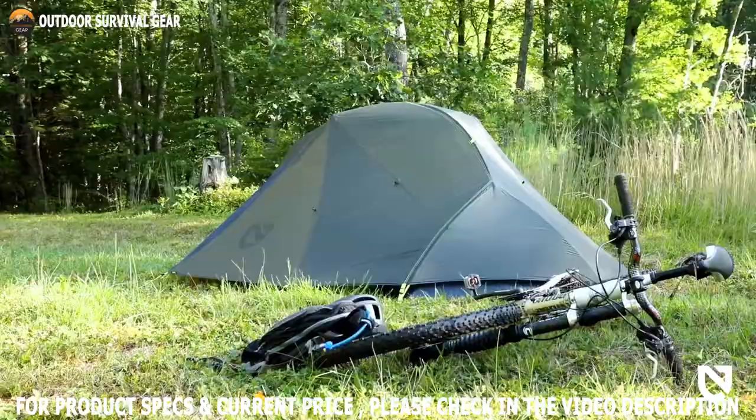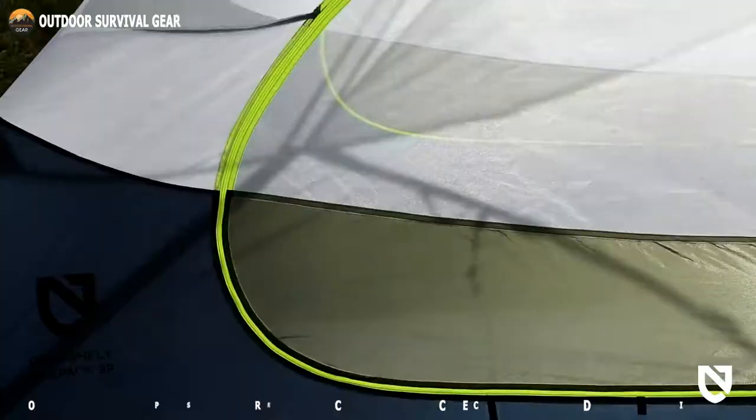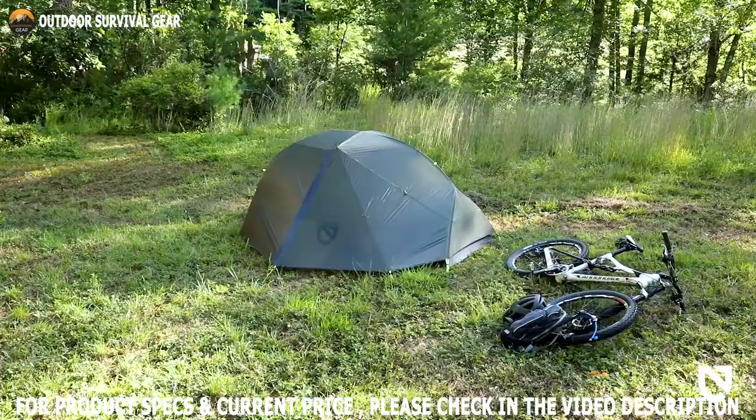In a word, the NEMA Dragonfly is a tent designed for hikers and explorers who require the finest quality technical materials and design, yet do not want to sacrifice weight. So what exactly are you contemplating? Grab your NEMA Dragonfly and go for a bike tour!